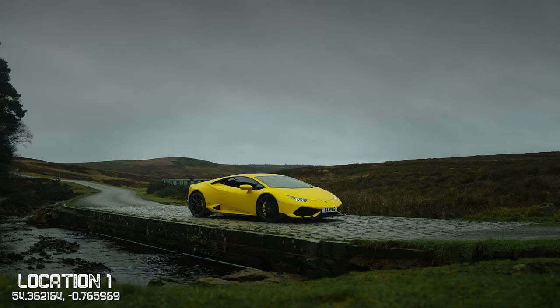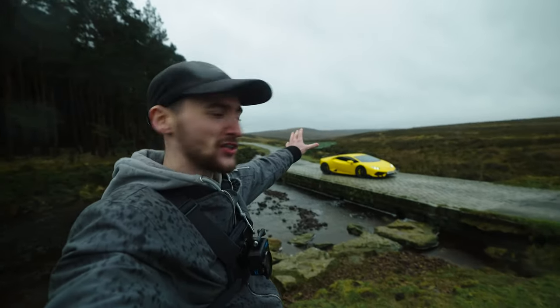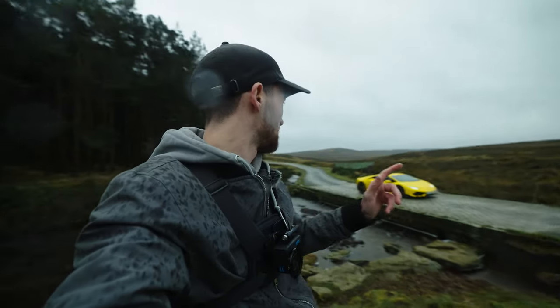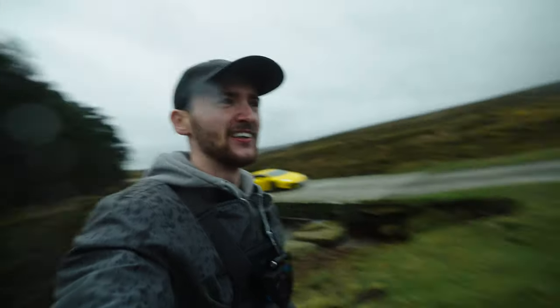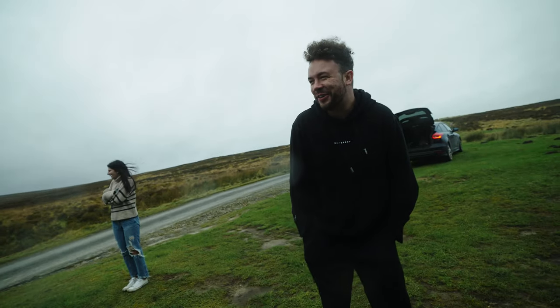We've arrived at the first location with the Lambo and it looks pretty stunning right there with the Moors in the background, that beautiful yellow, and the water down here. We're going to get straight on with the 70-200 and get some shooting done. It's also started to rain, which is definitely going to look pretty good in the shots.